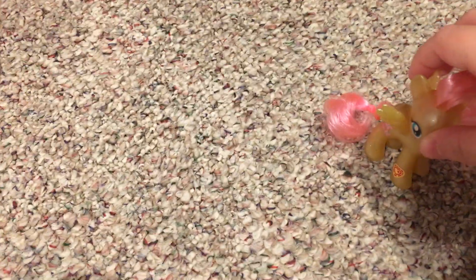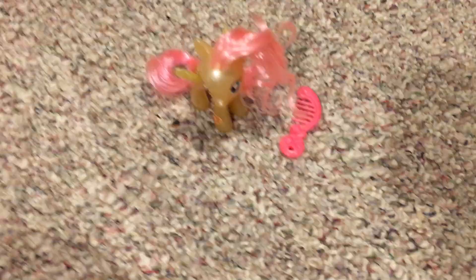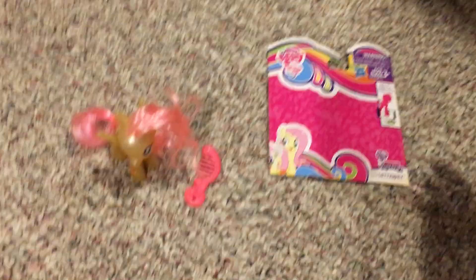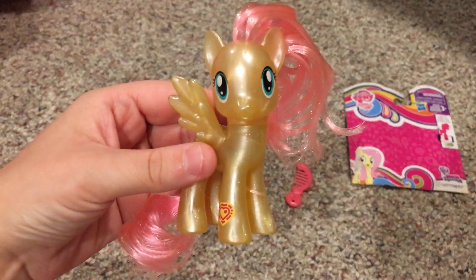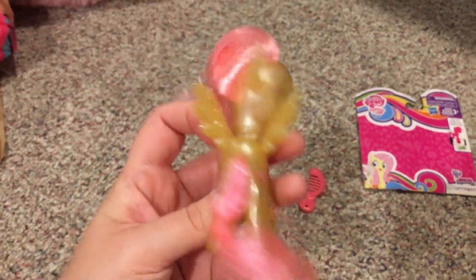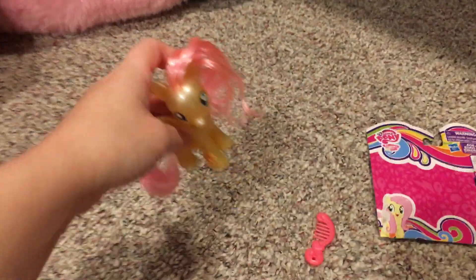Now on to the pony. Here I have Fluttershy, and she came with a little comb. Here's the front, here's the back, side, other side, top, bottom. She looks really nice — I really like the coloring.